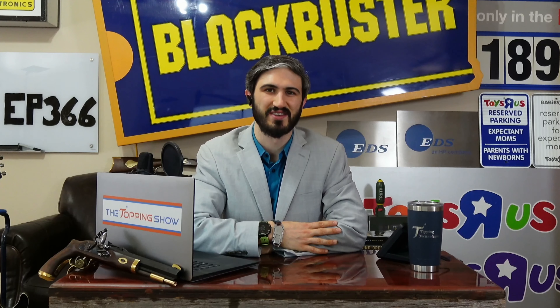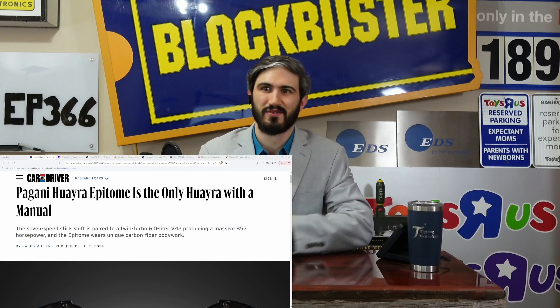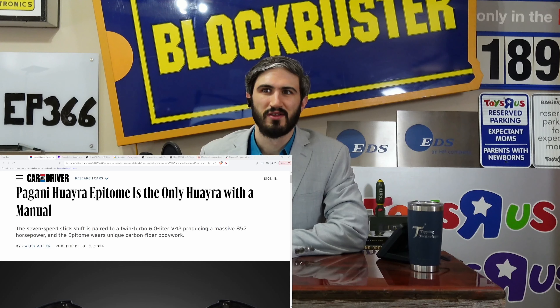Now going over to the business part: the Pagani Huayra Epitome will have a V12 and a stick shift, as all true cars should already have by default. This lovely news is brought to us thanks to Car and Driver. If you're only tuning in audio-only, you're missing out on some beautiful visuals today because the Pagani is quite literally a work of art. From Caleb Miller, a writer over there, quote: 'The Pagani Huayra Epitome is the only Huayra to have a manual. The seven-speed stick shift is paired to the twin-turbo 6.0-liter V12 producing a massive 852 horsepower, and the Epitome wears unique carbon fiber bodywork.'